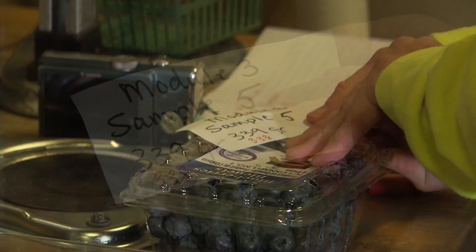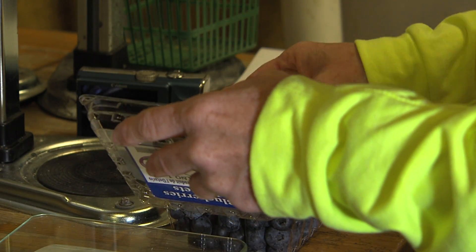Then we'll take our samples back to our lab where we'll do the individual measurements on such quality parameters as sugar, acidity, colour, and overall appearance.